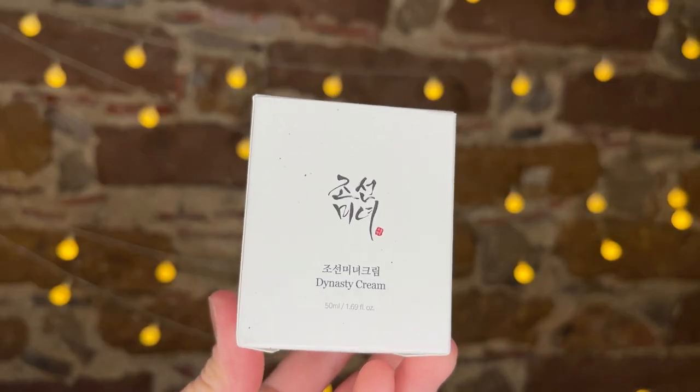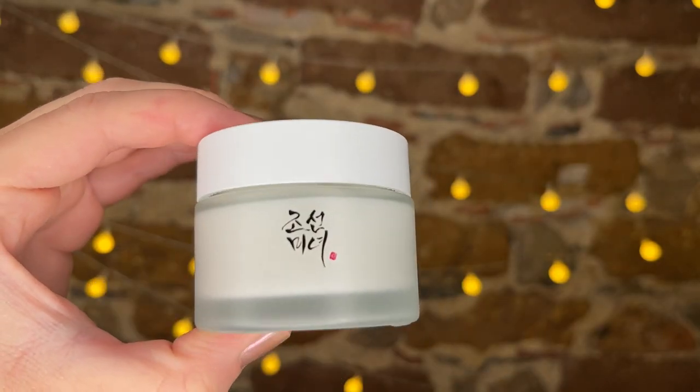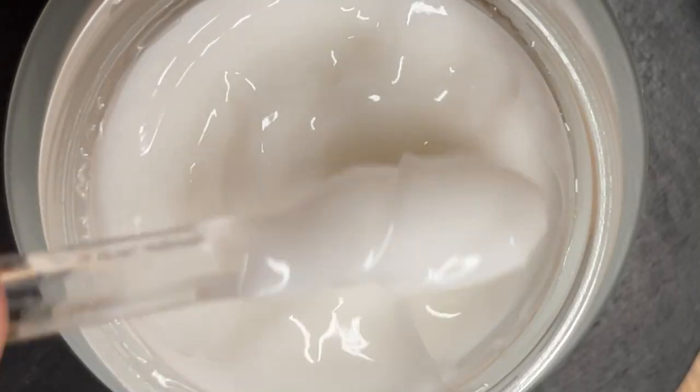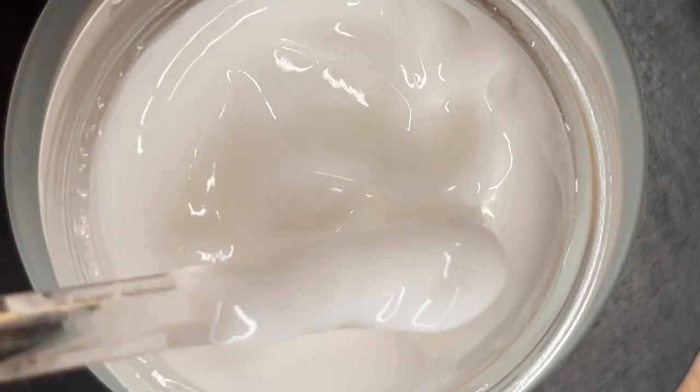Last but not least, I wanted to show you this cream from Beauty of Joseon. This is the same cream I showed in previous videos — this is my second bottle. This brand went viral for their sunscreen, and that video is coming soon. But this cream is also very special. It is formulated with rice water, ginseng crude water, and orchid extract to help improve wrinkles, moisturize, and brighten the skin. It also has niacinamide and squalene to brighten and hydrate, plus hyaluronic acid, honey extract, and ceramides.